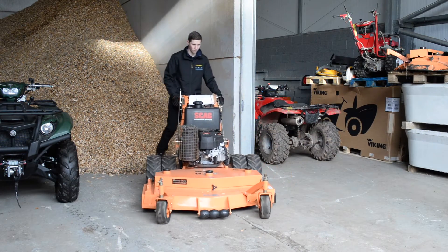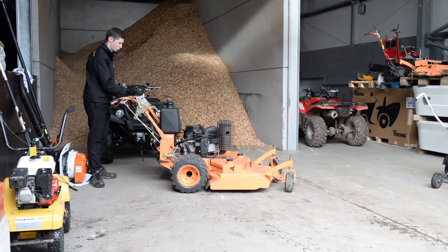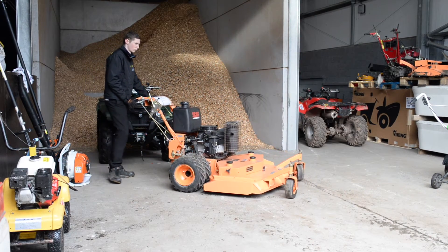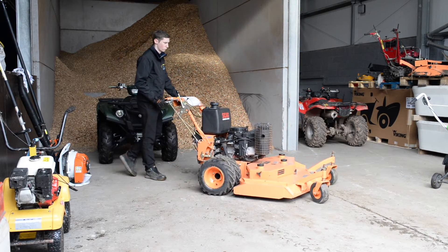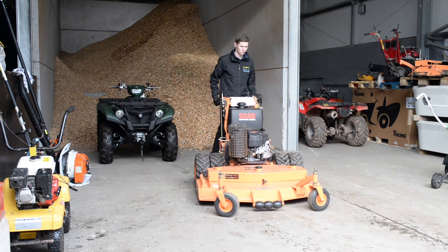We also hire out skag mowers. We can offer a flail or rotary mower with an option of a 36 inch or 48 inch working width.